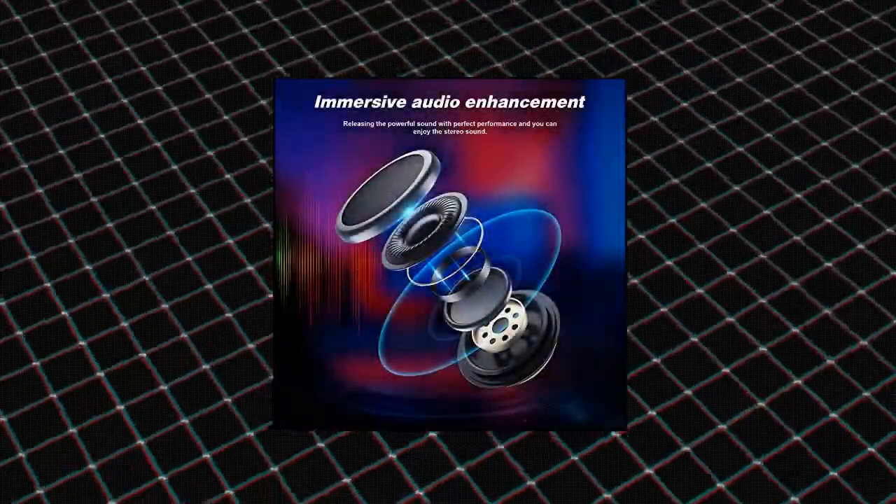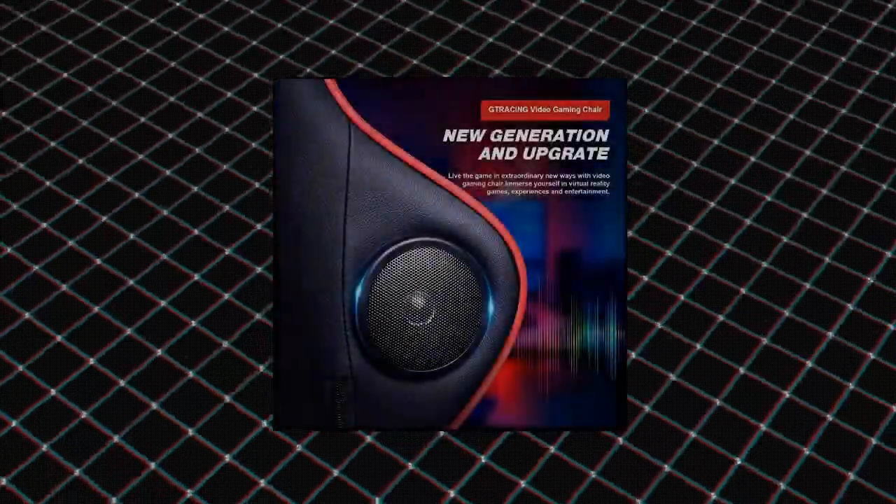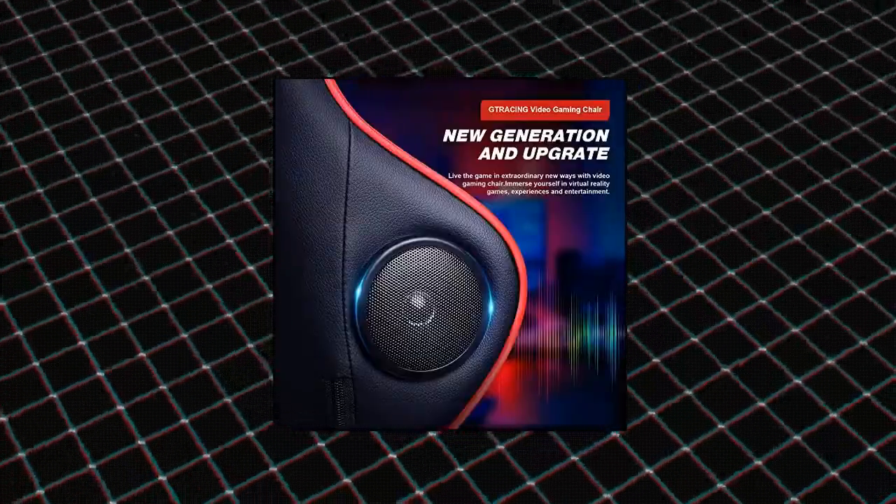Armrest adjustable. Seat height adjustable. 90 to 160-degree reclining.